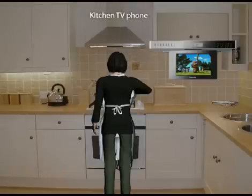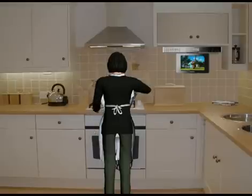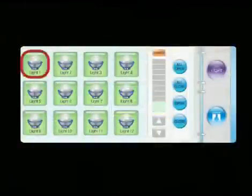The kitchen TV phone serves as a TV, a radio, a telephone, and an interphone. You can also program a zone's lighting to operate automatically as per the situation.